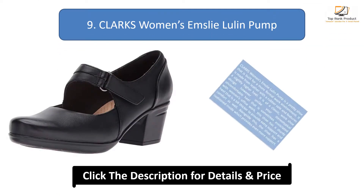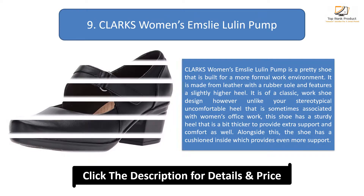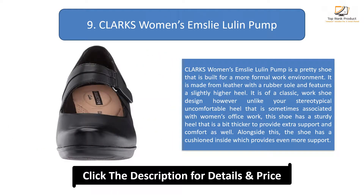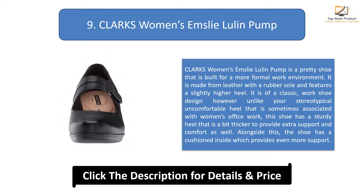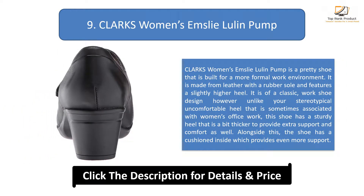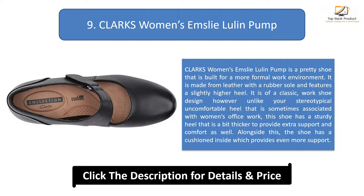Number 9: Clark's Women's Emsley Lulin Pump. This is a pretty shoe built for a more formal work environment. It is made from leather with a rubber sole and features a slightly higher heel. It has a classic work shoe design, however unlike your stereotypical uncomfortable heel sometimes associated with women's office work, this shoe has a sturdy heel that is a bit thicker to provide extra support and comfort. The shoe also has a cushioned inside which provides even more support.